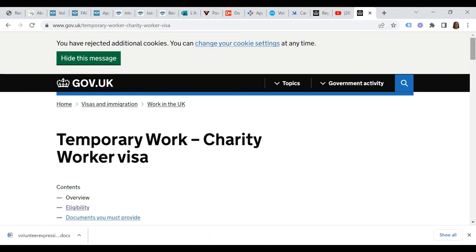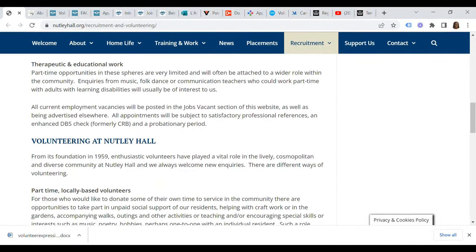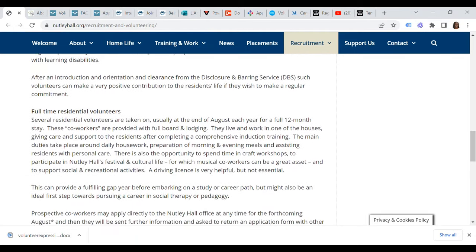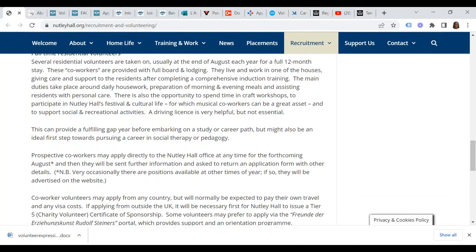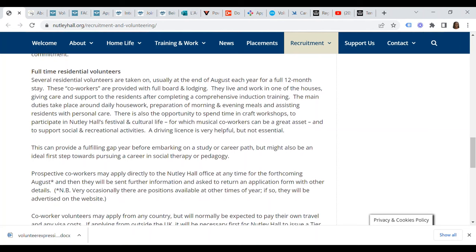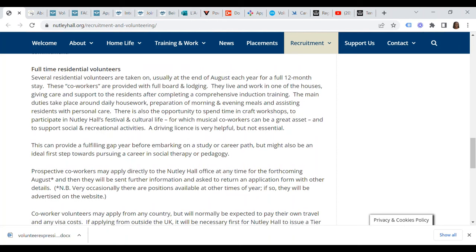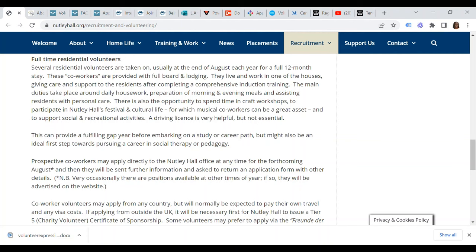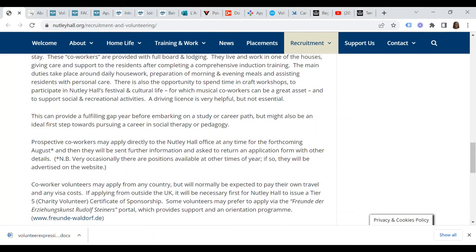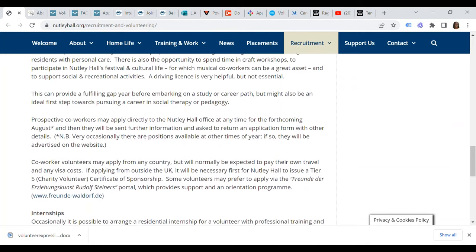Number one on our list is Nutley Hall. Nutley Hall has volunteer opportunities including part-time locally based volunteers as well as full-time residential volunteers. As a co-worker volunteer, you may apply from any country, but you will normally be expected to pay your own travel and any visa costs. If applying from outside the UK, it will be necessary for Nutley Hall to first issue a Tier 5 charity volunteer certificate of sponsorship.